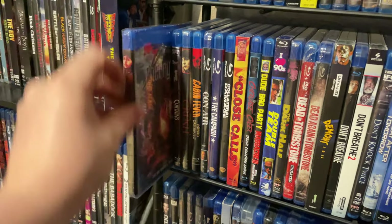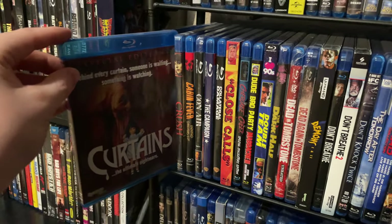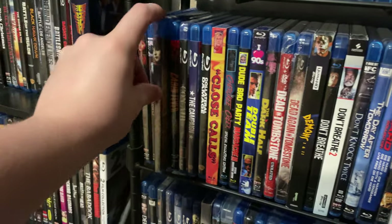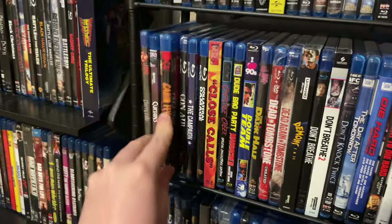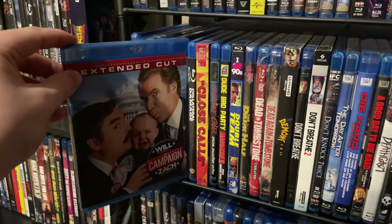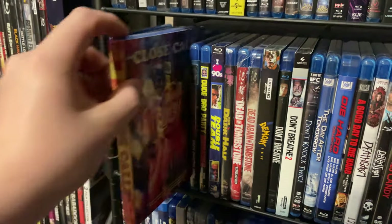Cherry Falls — one of my newest movies in the collection, I hear it's a really great slasher film. Classic Curtains — another really great slasher film. Crush — still in the shrink wrap, I think it's an early 2000s film. Classic Cabin Fever. Con Air — probably my favorite Nicolas Cage movie. The Campaign with Will Ferrell. Collateral Damage — a really cool Schwarzenegger film. Close Calls.